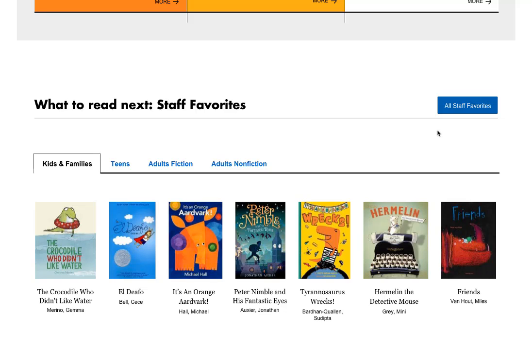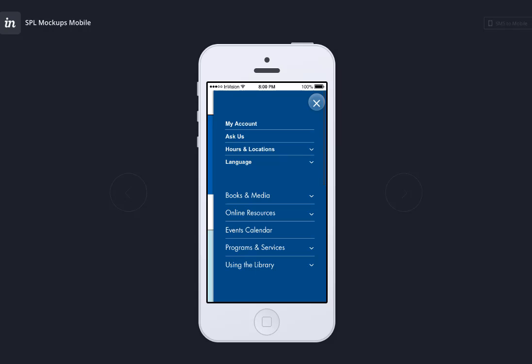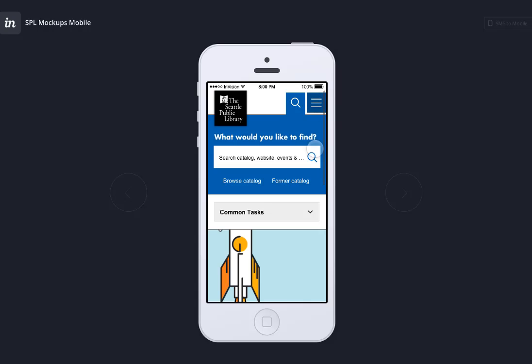We also heard that you want a site that works well on mobile. We are designing the site to work well on any device. Here's a mockup of what it might look like on a smartphone, but we are planning for many screen sizes and resolutions. As you can see, we still have the search open at the top and the main navigation is accessed through this menu. Common tasks will be found in this drop-down menu.